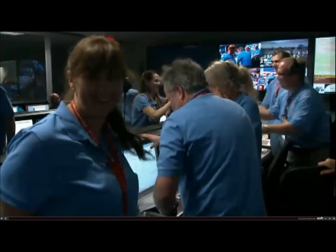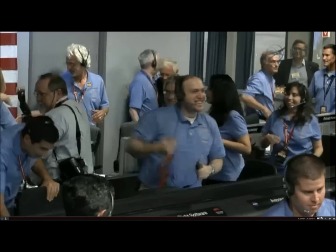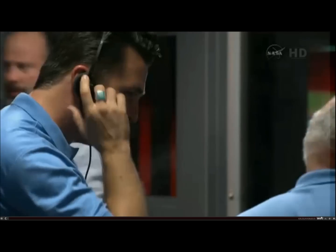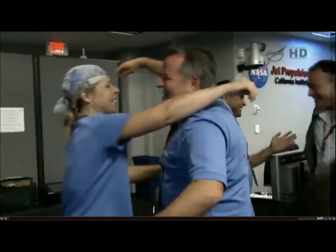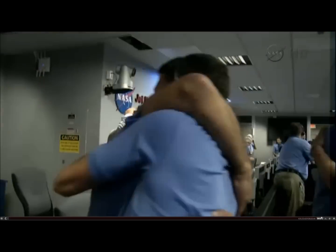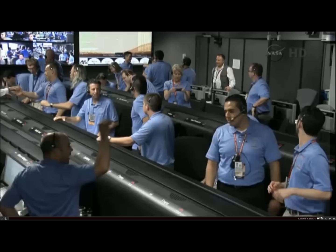We are continuing to receive telemetry from Curiosity. We're safe. ASCAM sequence is kicked off — waiting for images. The signal to Odyssey remains strong. We're beginning to get images from Odyssey. We're seeing thumbnails coming down.